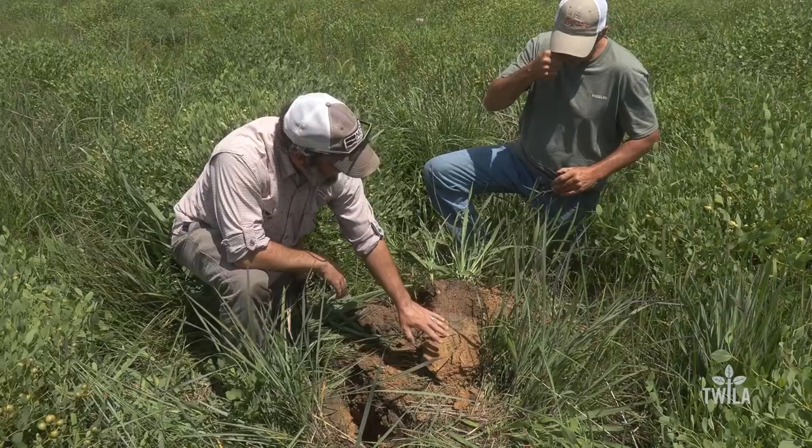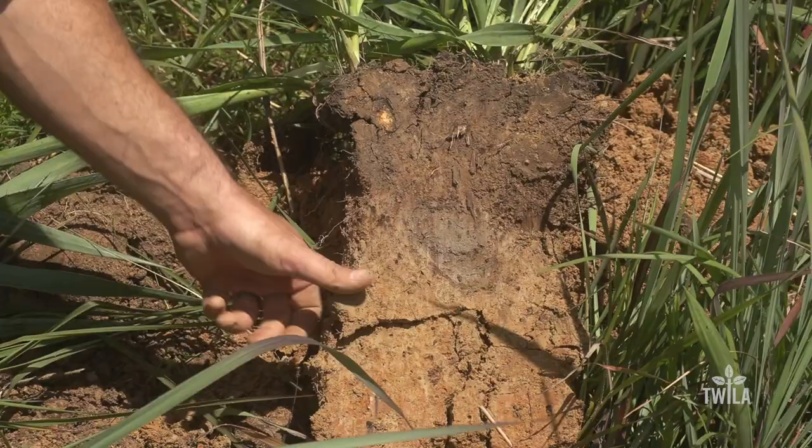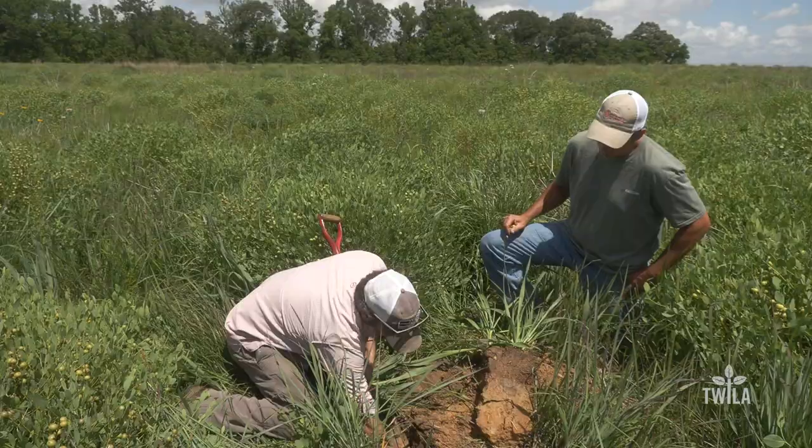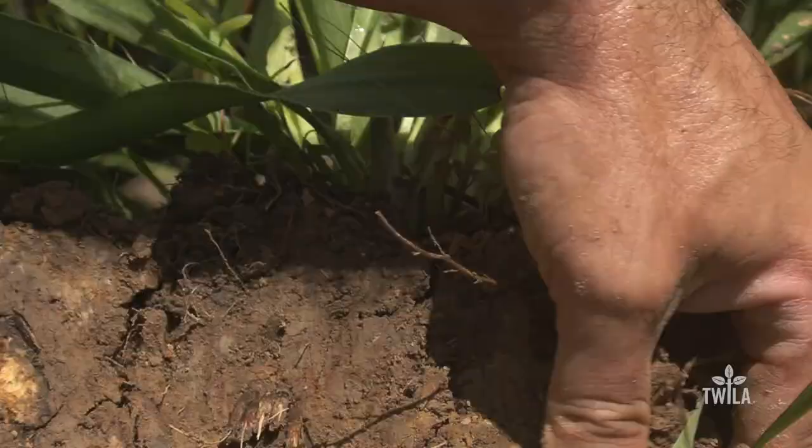The native plants have a huge effect on the soil here. You can see the soil sample has several layers to it, indicating good moisture and biotic content. There are a lot of positive benefits: nutrient holding capacity, water infiltration rate, water holding capacity — all those things go up.